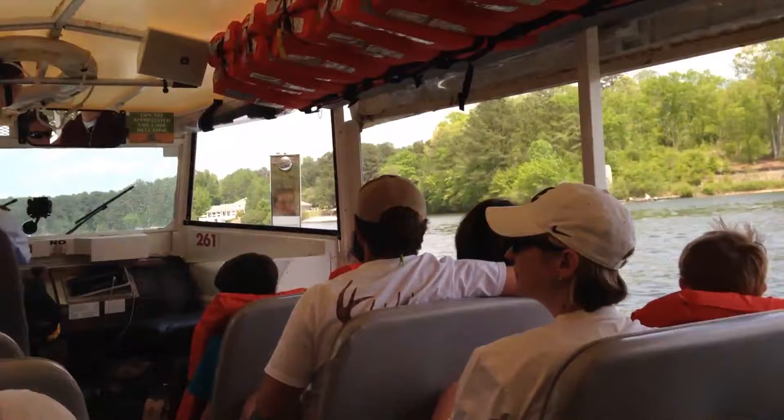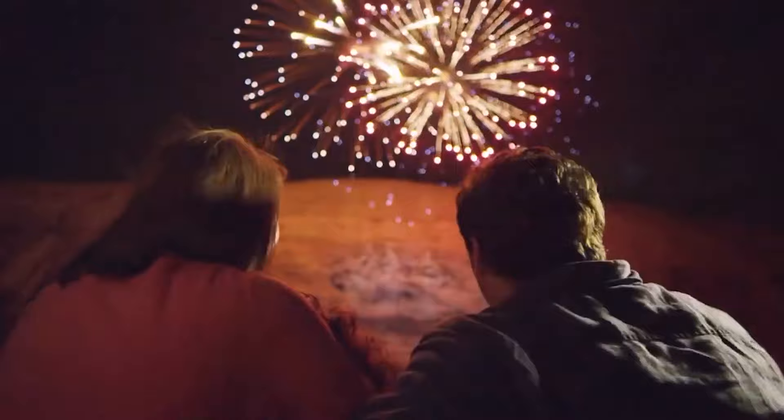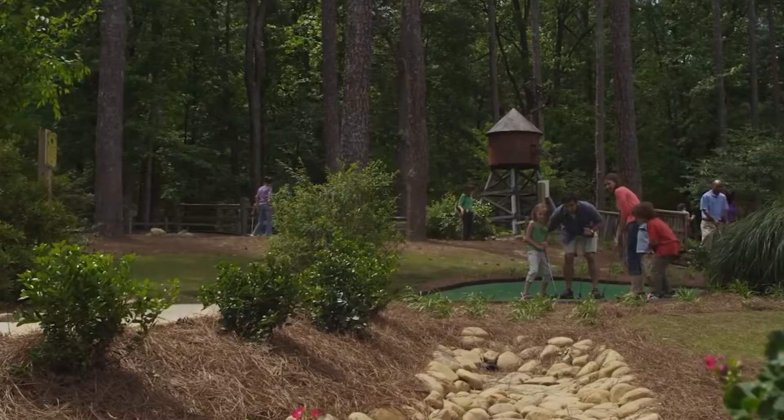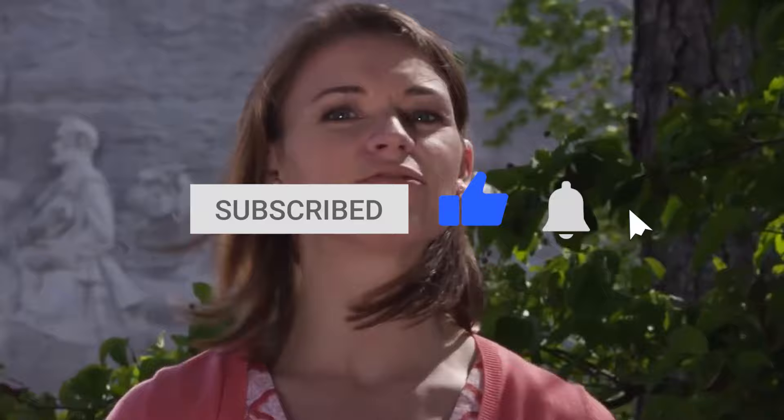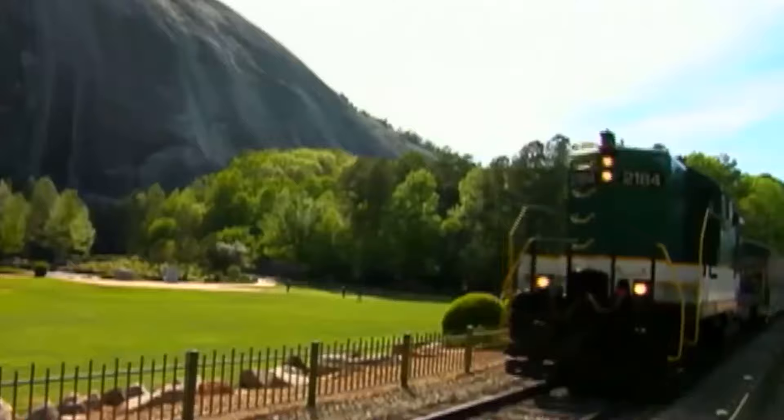Now it's time to hear from you. Are you looking forward to seeing the incredible nature of Stone Mountain? What are you looking forward to the most? Let us know in the comment section below. And before you go, make sure you give this video a like and subscribe to ViewCation for more great travel recommendations. Hit the bell icon to stay updated on all our latest content.